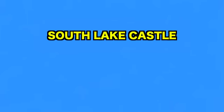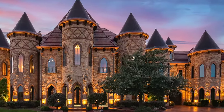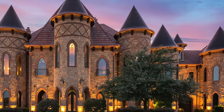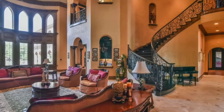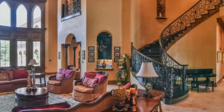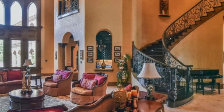Our next destination on this grand journey takes us to the majestic Southlake Castle. Nestled in the heart of Southlake, Texas, this magnificent eight-bedroom residence was built in 2007 and boasts a wealth of luxurious features. As you approach the property, you are greeted by ten majestic turrets and a full tower adorned with battlements, creating a striking silhouette against the Texas skyline.